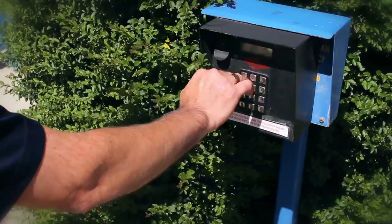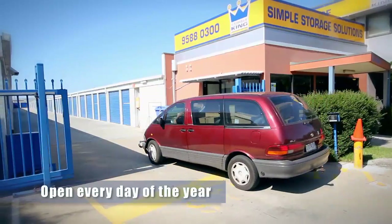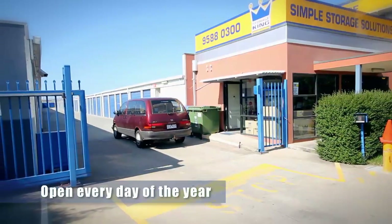At Storage King Brayside you have easy access to your goods. Via a keypad at the front security gate you can come in between 6am and 8pm, 7 days a week, every day of the year.